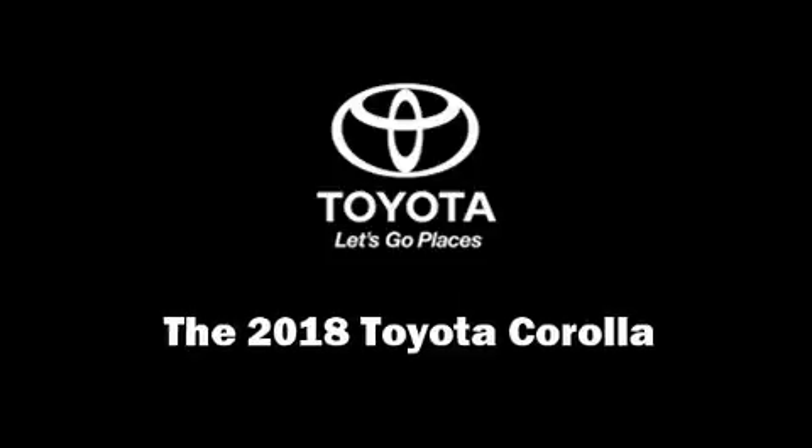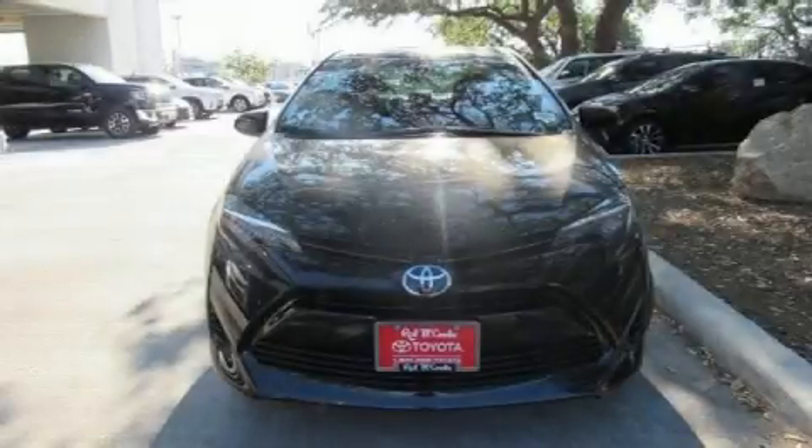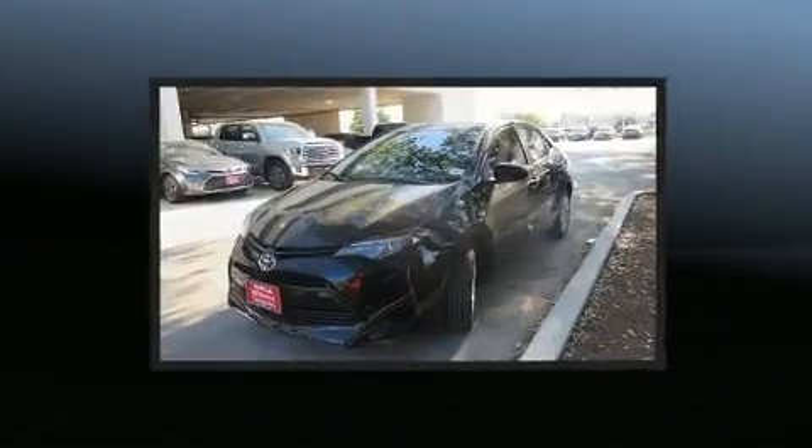Get excited about the 2018 Toyota Corolla. This four-door, five-passenger sedan provides a satisfying ride for all passengers.